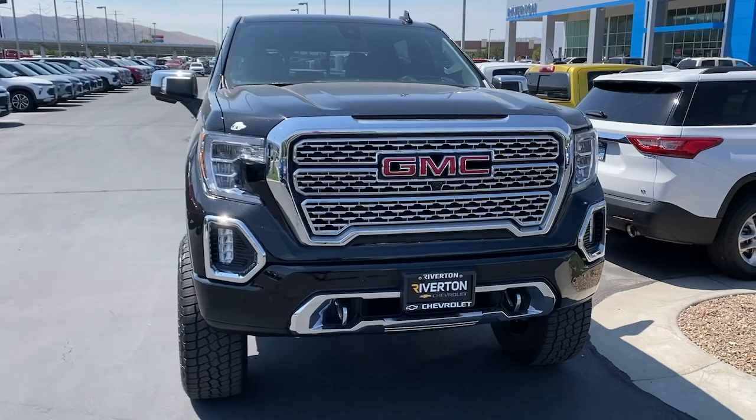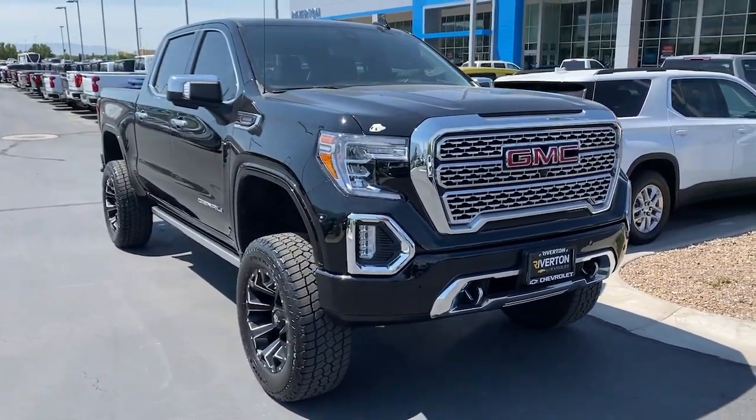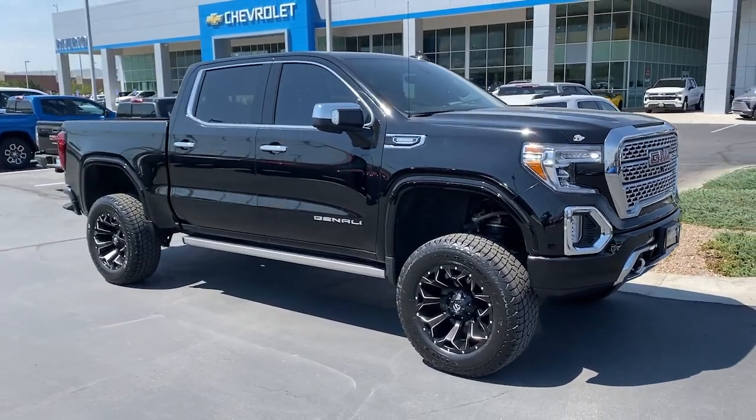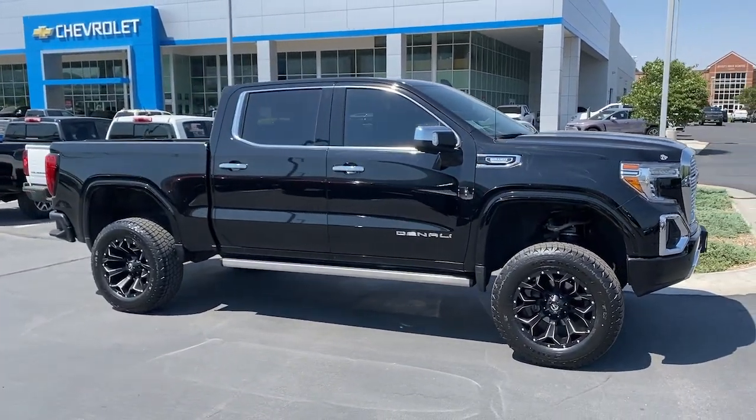Enjoy a view of this hardworking, boldly styled GMC Sierra — the full-size pickup available with a range of powertrains and options designed to prioritize the capabilities you've been looking for.